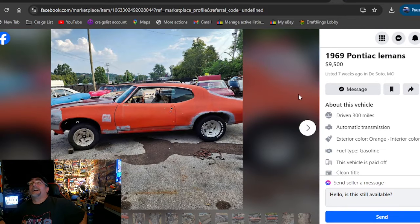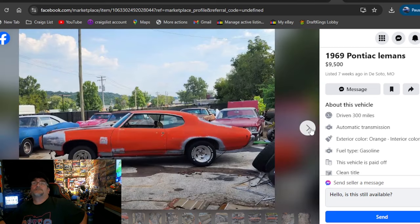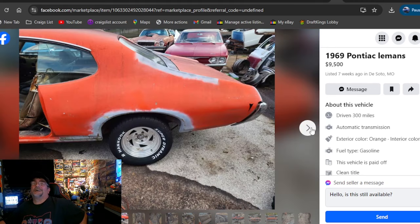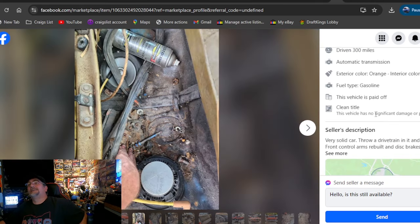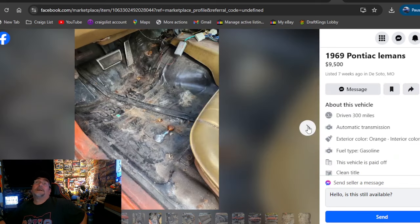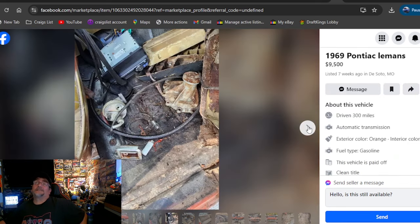1969 Pontiac Le Mans, $9,500, Missouri. Some aluminum trailer wheels, orange paint — I dig that. No engine, no trans, no way. But clean title, very solid car. The prices on these go up to just astronomical prices on some of these cars. I get it when it's original and all parts matching — some of them are worth a lot of money. But some of these clones that guys are trying to get money out of — no way. You build a clone so you can drive it.